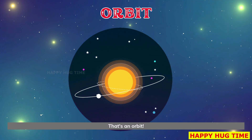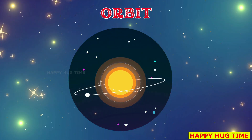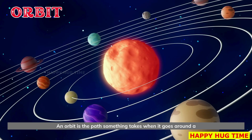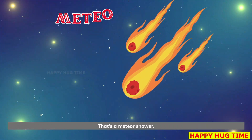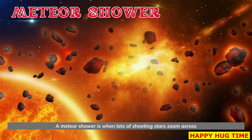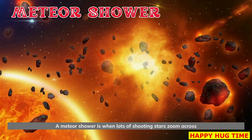That's an orbit. An orbit is the path something takes when it goes around a planet or star. That's a meteor shower. A meteor shower is when lots of shooting stars zoom across the night sky.